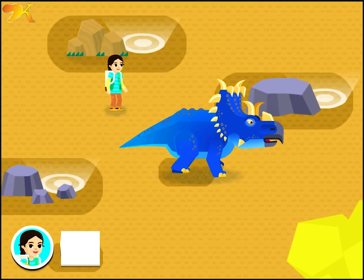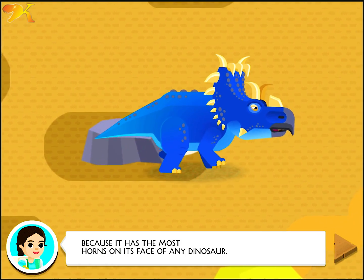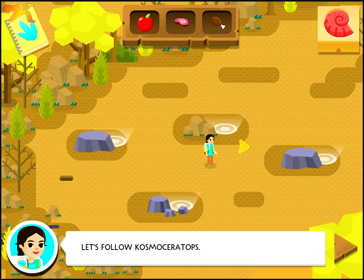Cosmoceratops? Its name is 'decorated horn face' because it has the most horns on its face of any dinosaur. How does it stay cool when it's hot? Let's follow Cosmoceratops.